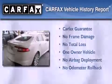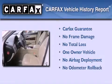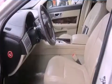This Jaguar has had only one owner, and it qualifies for the Carfax buyback guarantee. Please call today to reserve this vehicle for a test drive.